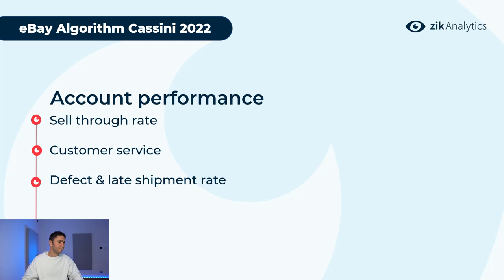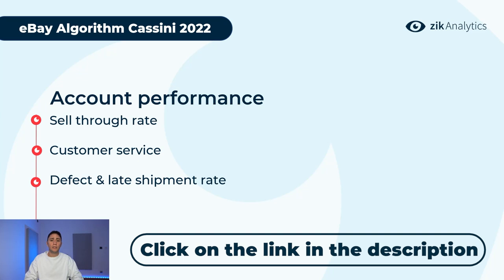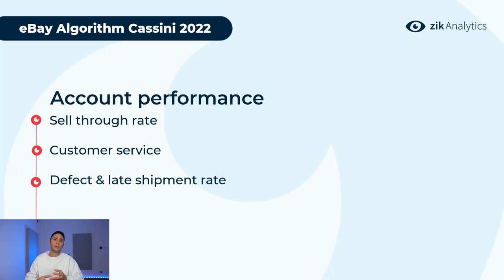The second seller performance factor is customer service. The more active you are, the faster you answer, the more polite you are, the more return customers you'll have and the higher your account performance will be. Create ready templates, be very polite — kill your customers with kindness. Never leave messages unanswered; always say thank you. Message templates for pre-shipping and post-shipping are available in the description to help ensure your customers get the best communication.